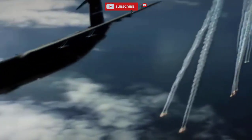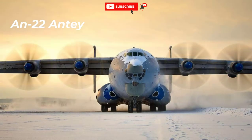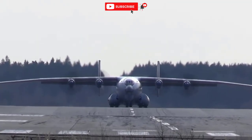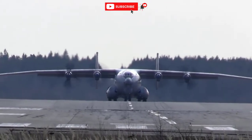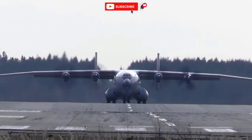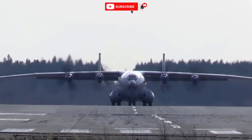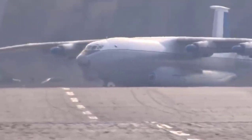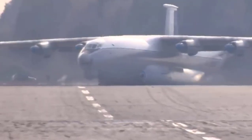Number six: AN-22 Antei. The length is 57 meters. The wingspan is 64 meters. The maximum takeoff weight is 225 tons. The maximum speed in flight is 650 kilometers per hour. The flight range is 8,500 kilometers.